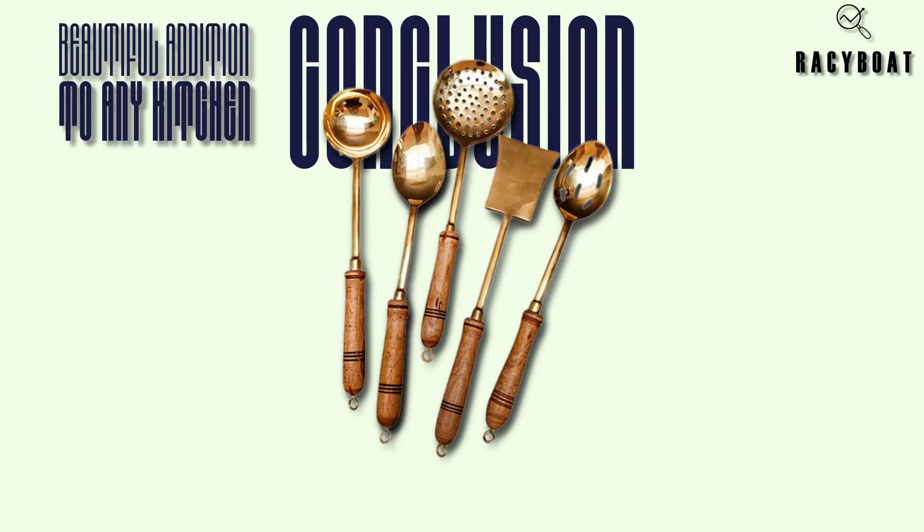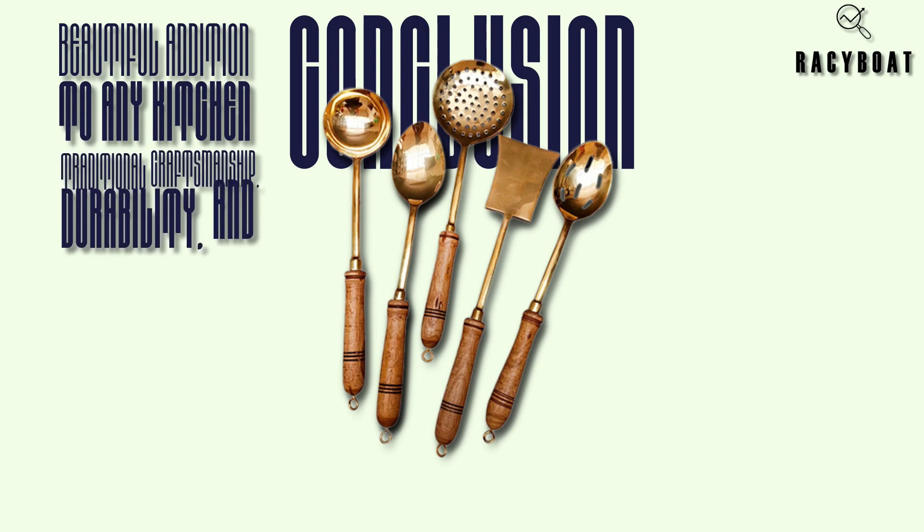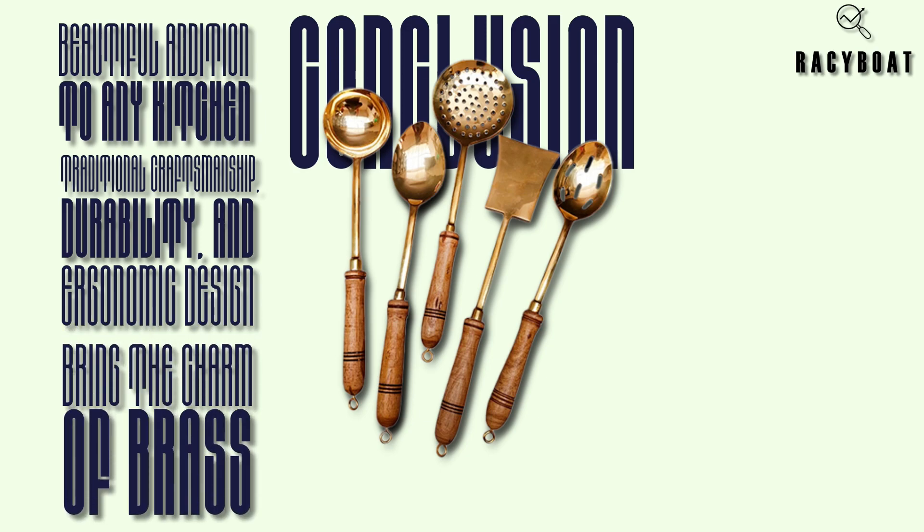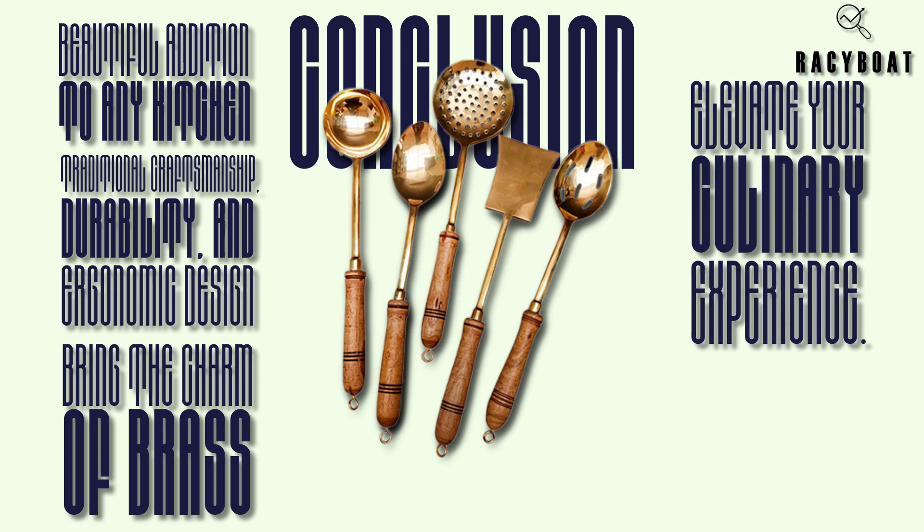In conclusion, the Zishta brass serving cooking ladles are a beautiful addition to any kitchen. With their traditional craftsmanship, durability, and ergonomic design, these ladles offer both style and functionality. They bring the charm of brass utensils to your cooking routine and elevate your culinary experience.